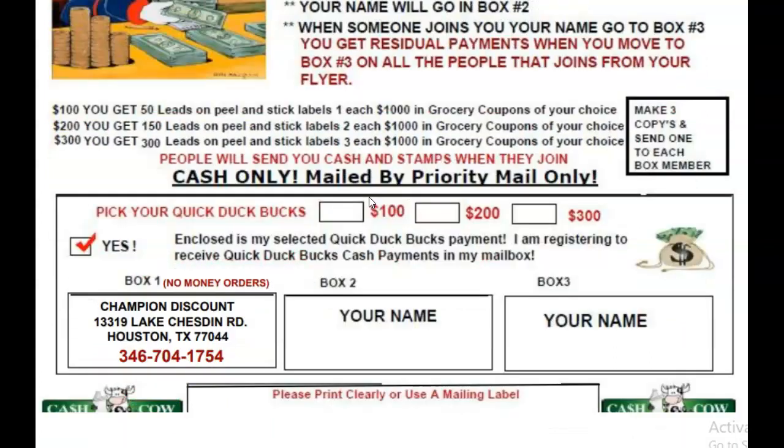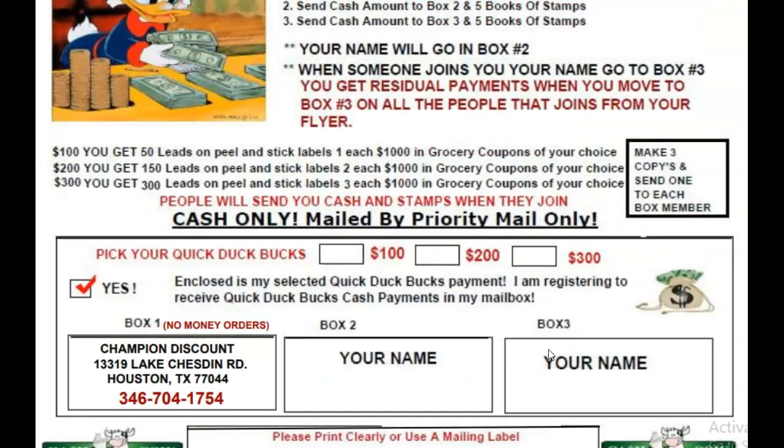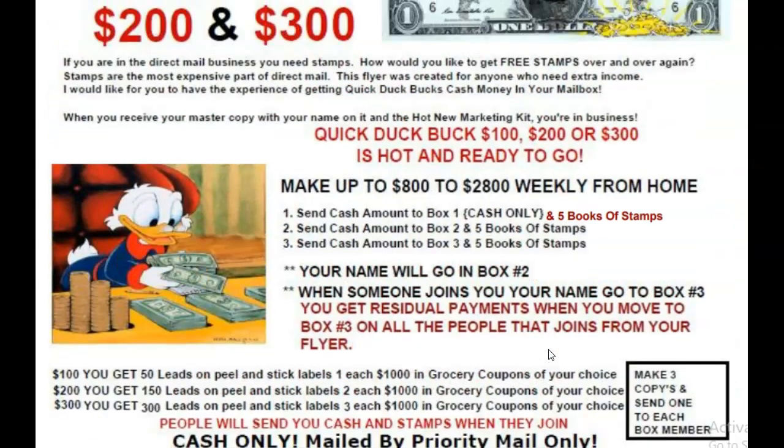People, this is amazing. Have you seen how much groceries is going up now? My story is I went to Walmart, went grocery shopping, came up to like $198. Once I gave them my grocery coupons, I saved over $100 on my groceries. I had enough money left to go get a pedicure and manicure that same day. Groceries is going up big time and this is what you do.